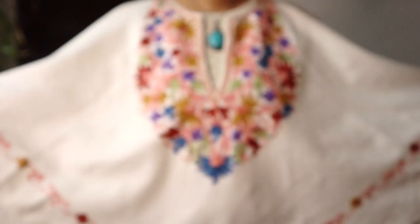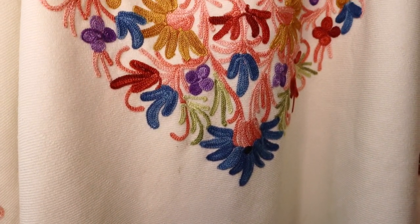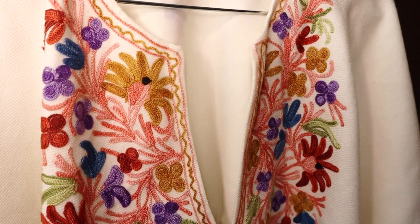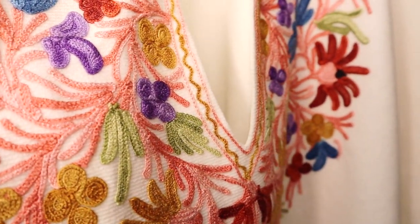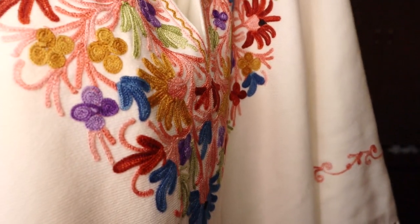Ponchos make for a great layering piece in winters. This beautiful pearl white poncho was a gift from my sister — she went to Kashmir some time back and got it for me. I didn't use it for a few seasons because I thought it was very boring or auntie type. Because this is an ethnic poncho, unlike contemporary ponchos, wearing it just like that may make you look a little drab.